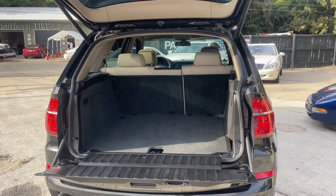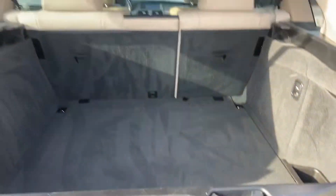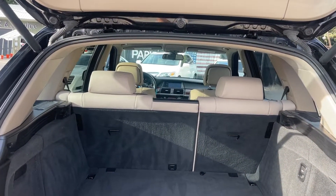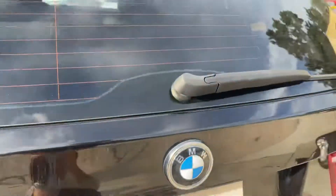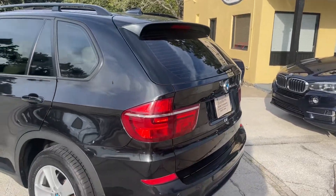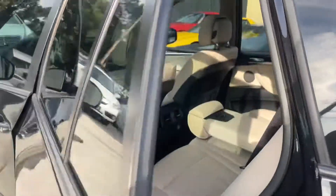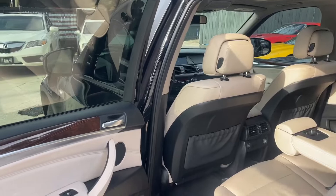There's plenty of space in the trunk. These do not come with third-row seats. This one's got a light tan interior. It does not have a backup camera, but does have backup sensors. You can always add a backup camera later — you can buy an aftermarket one.